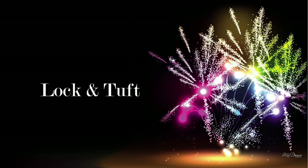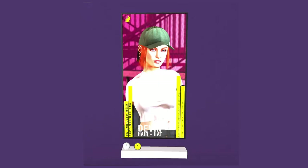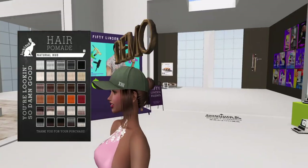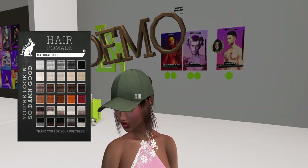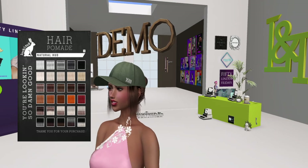Next up is Lock and Tuft, and they brought us a couple of things this week. They have the My Uzi — it includes a knife, color change HUD, bento poses, and a silencer that can be toggled on or off by the HUD. They also have Devon hair with a hat — resizable and color changing. I like the hair texture, the colors are pretty. I like hats!